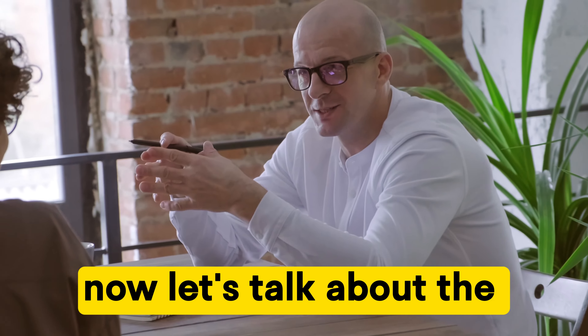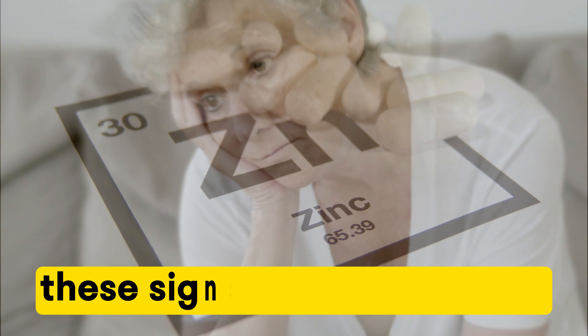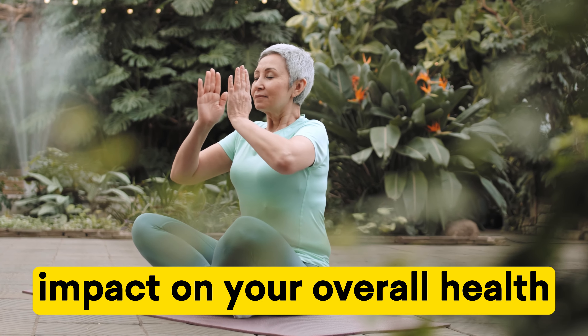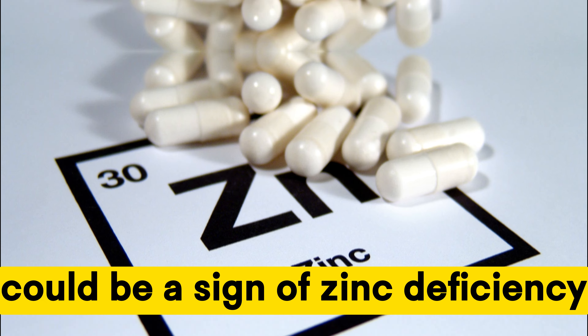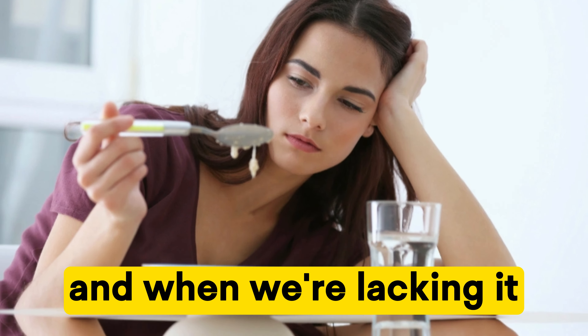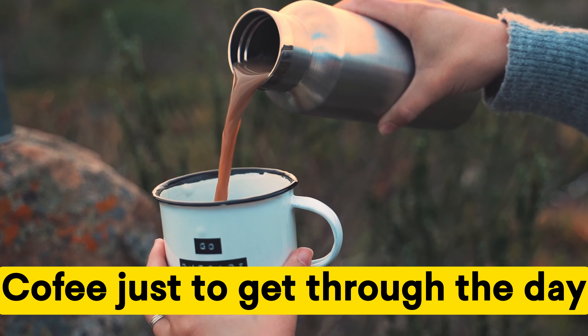Now, let's talk about the main focus of today's video: zinc deficiency symptoms. These signs may seem subtle, but they can have a big impact on your overall health. Number one: fatigue and weakness. Feeling tired all the time could be a sign of zinc deficiency. Zinc plays a role in energy production, and when we're lacking it, we might find ourselves reaching for that extra cup of coffee just to get through the day.